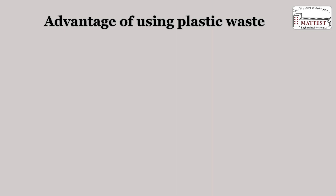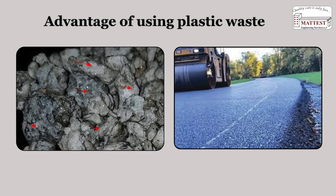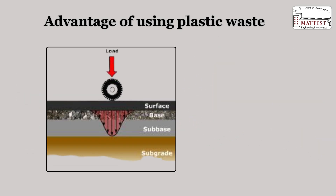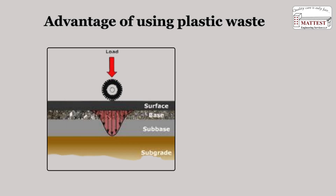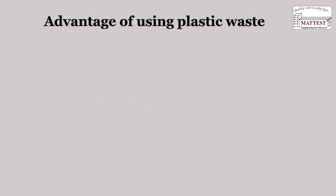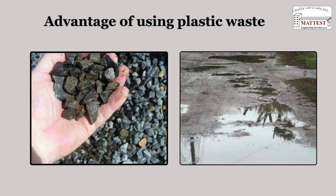Advantages of using plastic waste: Plastic coating enhances the adhesion between bitumen and aggregate, making the road structure stronger and more resistant. Waste plastic leads to better load distribution and reduces stress on specific points, minimizing cracks and potholes.